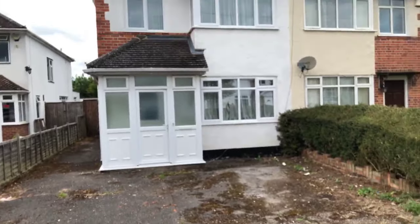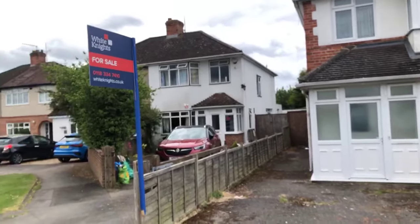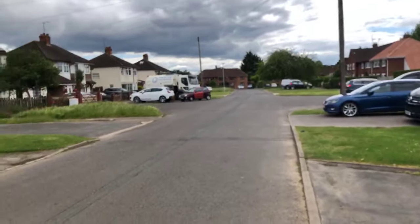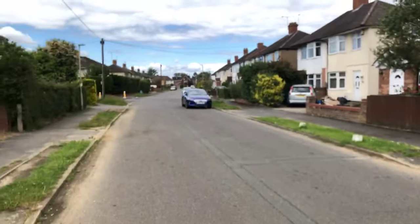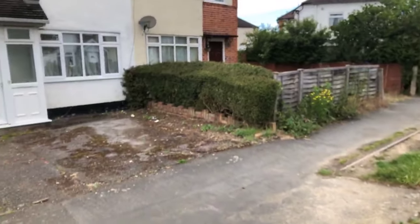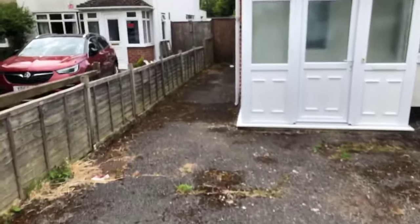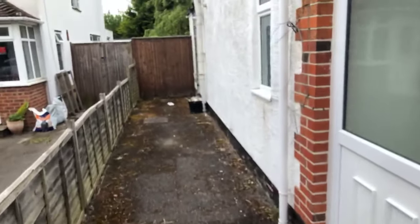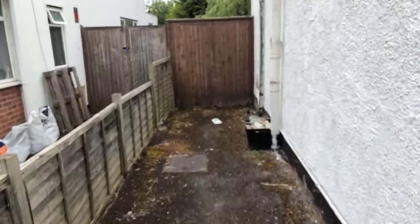Good afternoon ladies and gentlemen and welcome to this live stream video here at the property in front of me. This is located just off Shinfield Road, in a place called Westlands Avenue. I'm just turning around slowly to give you an idea of the area. Out the front we've got parking certainly for two cars if not three, there is a bit of side access as well which I'll just show you down here before we head into the property proper.